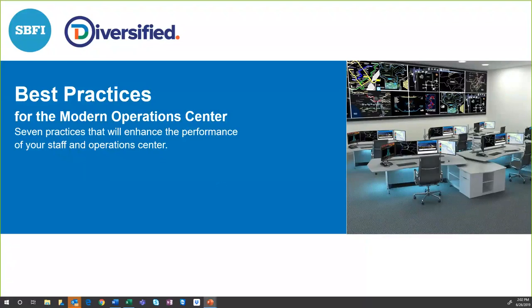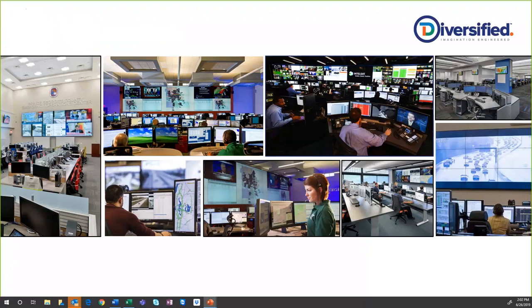Let me take 30 seconds to introduce Diversified. For those attending our webinars for the first time, Diversified is a 23-year-old organization based out of Kenilworth, New Jersey, with a very strong background in what we define as visual and collaboration systems integration.